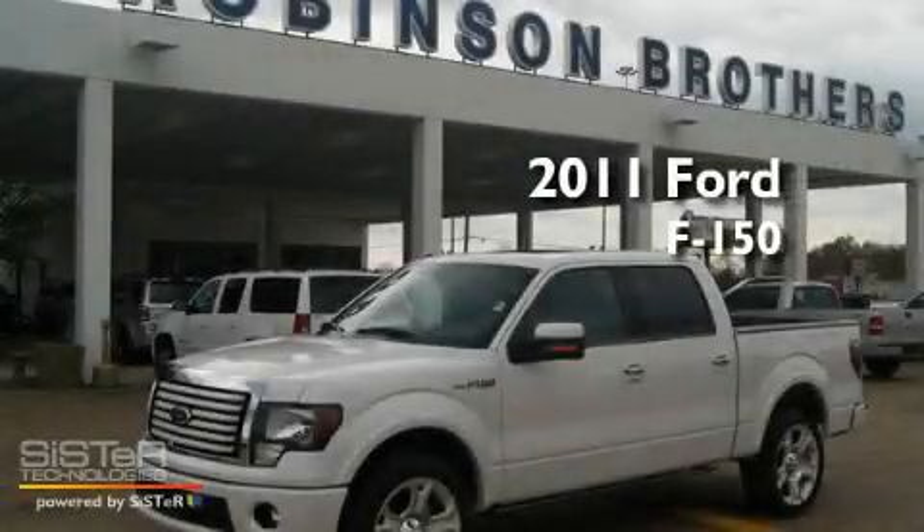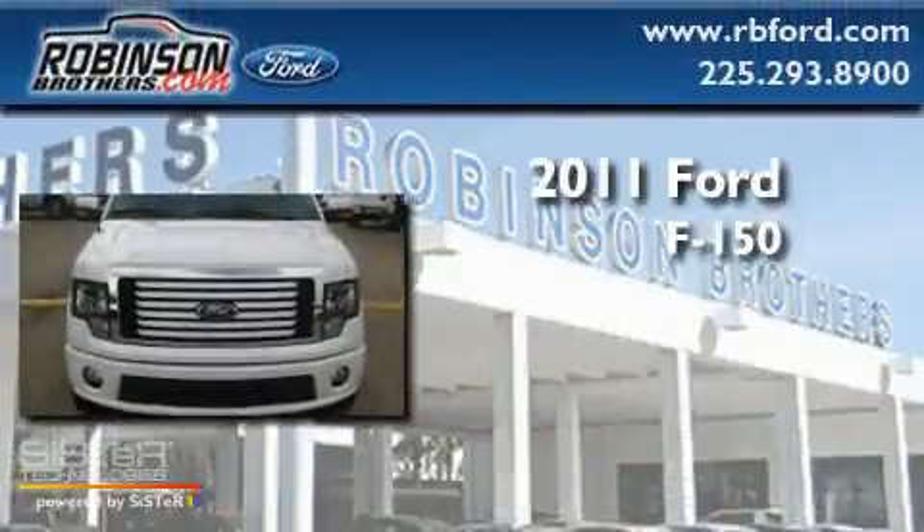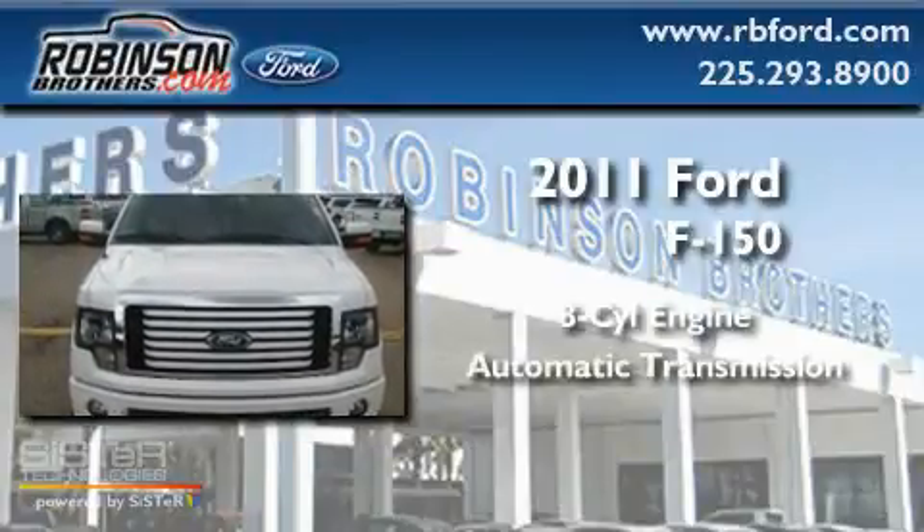This is a brand-new 2011 Ford F-150. It features an eight-cylinder engine and an automatic transmission.